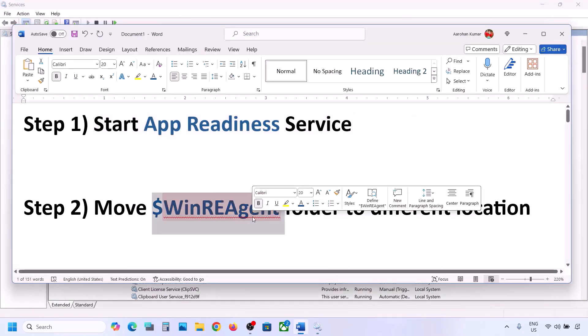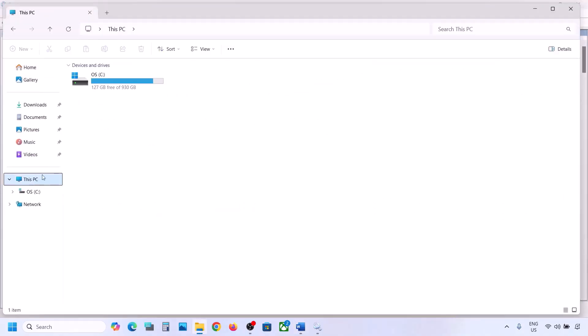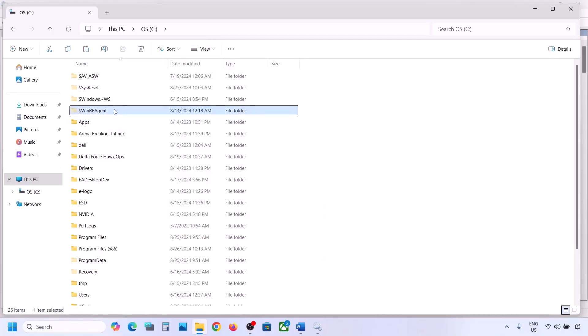Still not working? The next step is to move the WinREAgent folder to a different location. Open File Explorer, go to This PC, open the C drive. You should see the WinREAgent folder. If you don't see it, click on View, select Show, and put a check on Hidden Items.